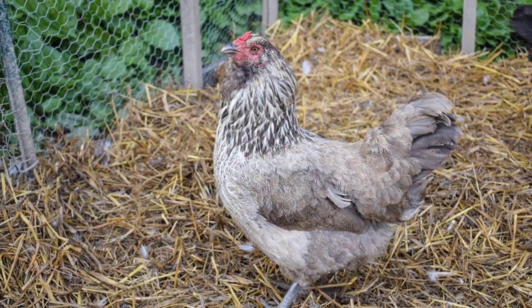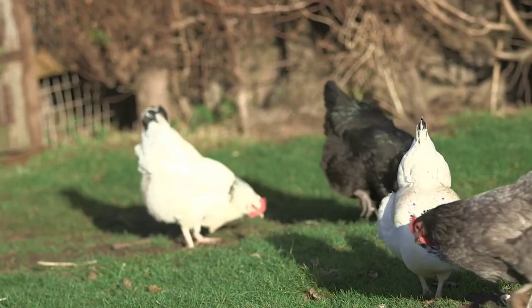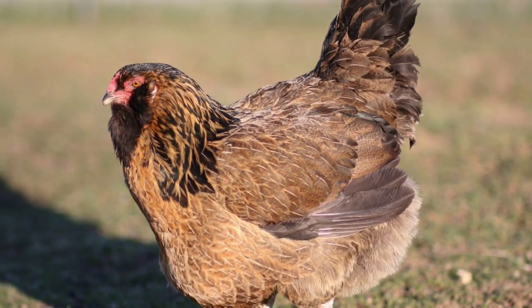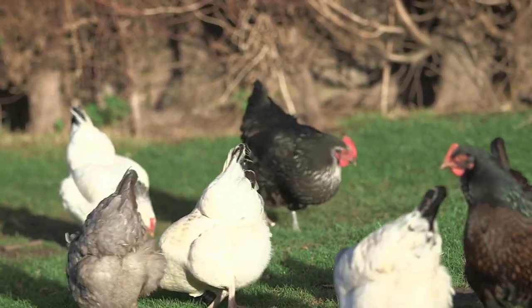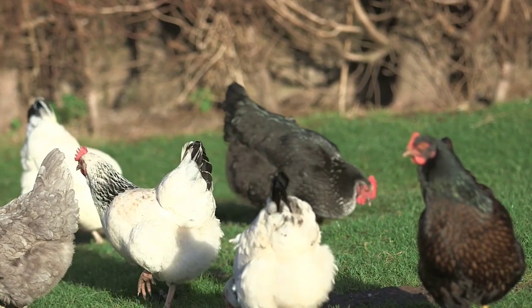Here are some additional details about Easter Egger chickens. Number one, they are typically medium-sized chickens with a weight of 5–7 pounds. Number two, they are cold-hardy chickens and can tolerate a wide range of temperatures. Number three, they are good foragers and can help to control insect populations in your yard. Number four, they are relatively quiet chickens and are not known for being broody.